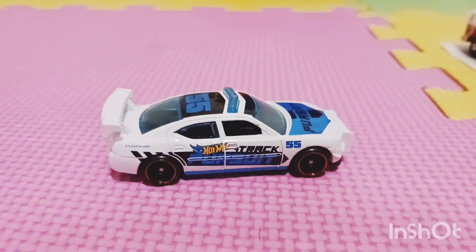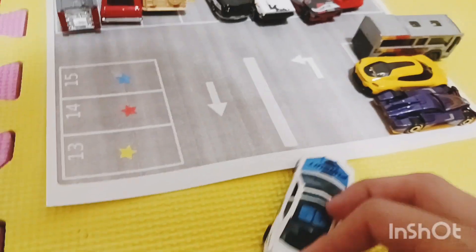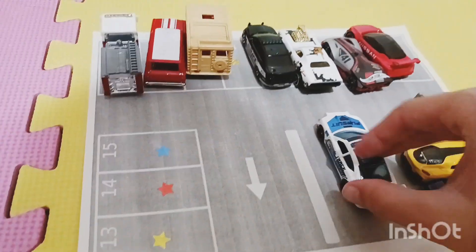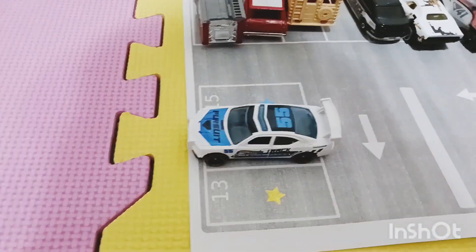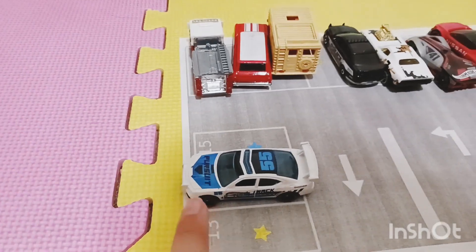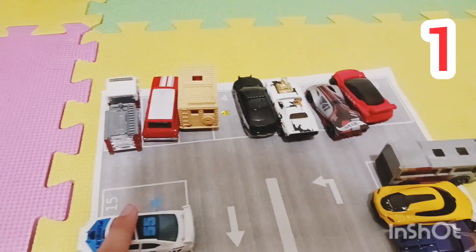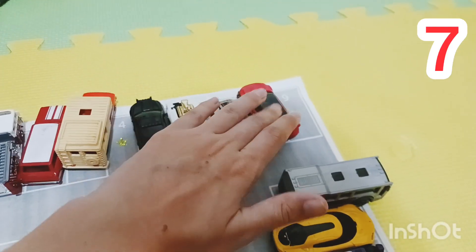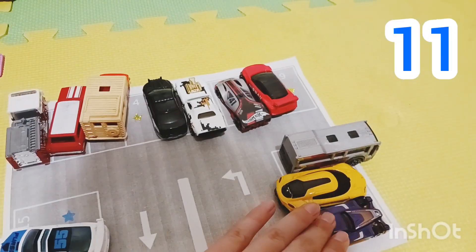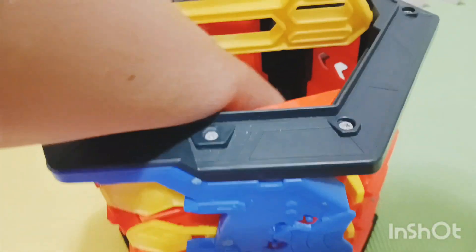Here we have another police car. It has a red star on the bottom. Let's see where it goes — parking spot number fourteen has a red star! Here it is. Let's count the cars again — one, two, three, four, five, six, seven, eight, nine, ten, eleven — eleven cars! That is so many. Let's pick another car.